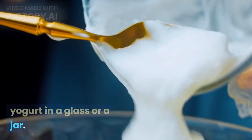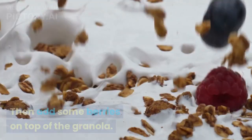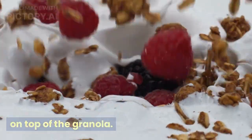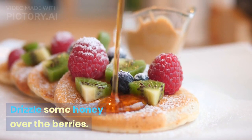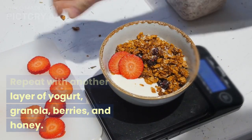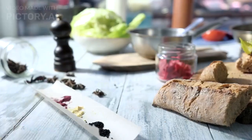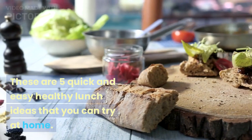To assemble the parfait, layer some yogurt in a glass or a jar, then sprinkle some granola over the yogurt. Then add some berries on top of the granola and drizzle some honey over the berries. Repeat with another layer of yogurt, granola, berries, and honey, then garnish with some mint leaves.